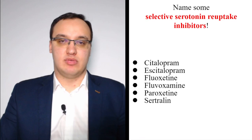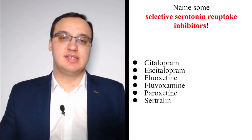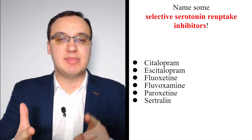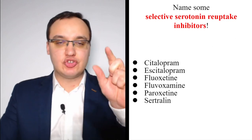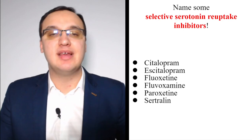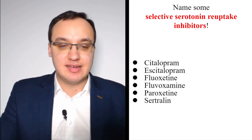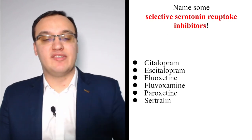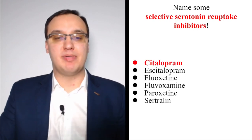SSRIs — selective serotonin reuptake inhibitors — are second generation antidepressants. There are six SSRIs to name: citalopram, escitalopram, fluoxetine, fluvoxamine, paroxetine, and sertraline. Citalopram and escitalopram sound similar. Fluoxetine and fluvoxamine both begin with F. Paroxetine ends similarly to fluoxetine. Sertraline is somewhat different.